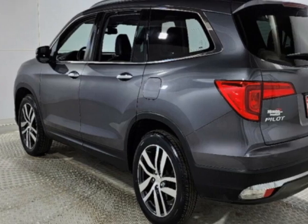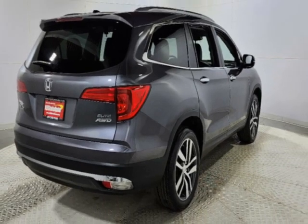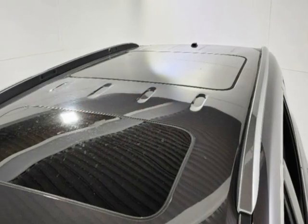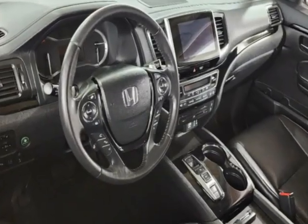This vehicle gets an estimated 19 miles per gallon in the city and an estimated 26 on the highway. This Pilot boasts a 3.5-liter engine and has a 9-speed automatic transmission.